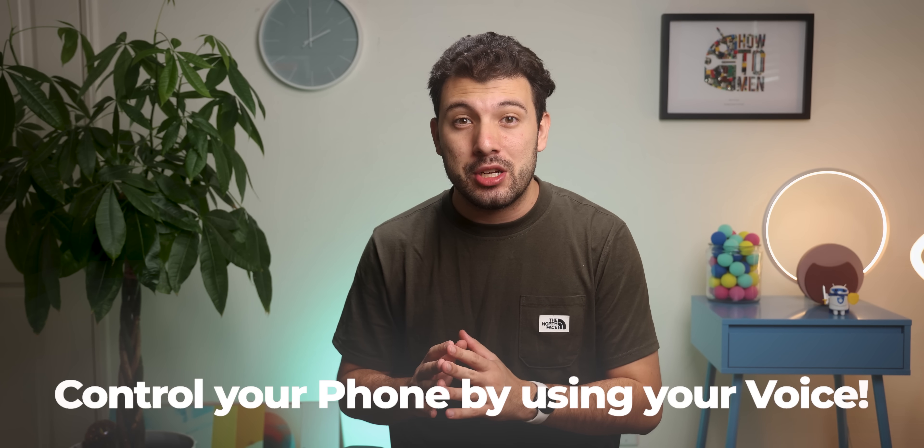This next hidden setting is really insane because it lets you control your phone by just using your voice. Check it out.